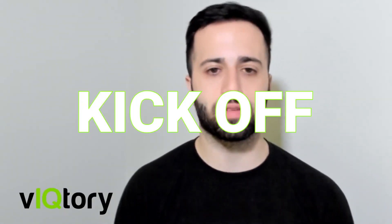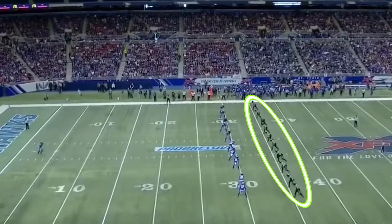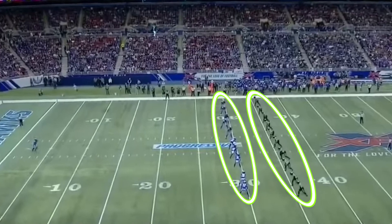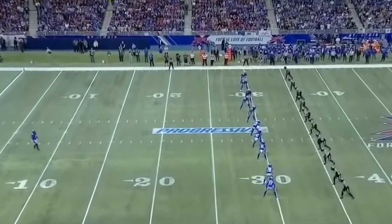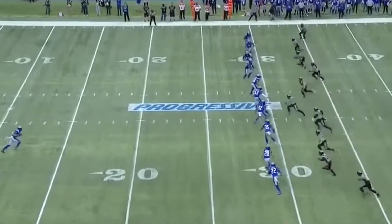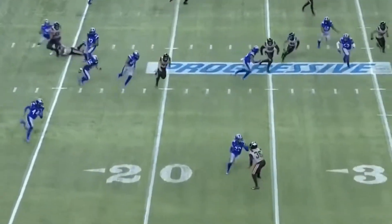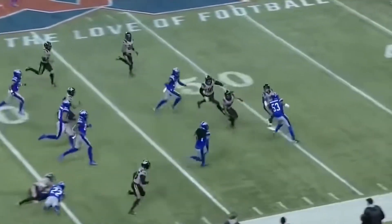One of the main differences between the XFL and the NFL is the kickoffs. The kickoff team is lined up on the opposing 35 yard line and the return team is lined up 5 yards apart on the 30 yard line. The reasoning for the XFL to do this is to make special teams a part of the game again and to make it safer. With players 5 yards apart from each other, they aren't running full speed trying to knock each other's heads off and getting a 40 to 30 yard head start, which makes it safer for the ball carrier as well as safer for the entire special teams unit.